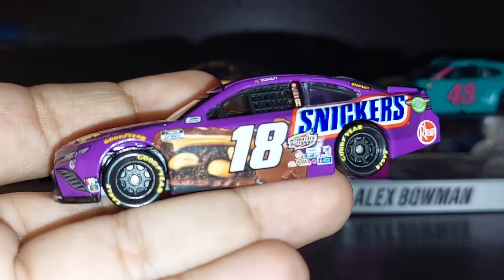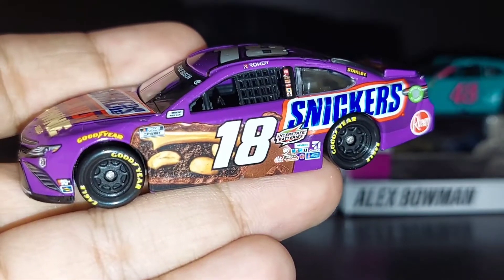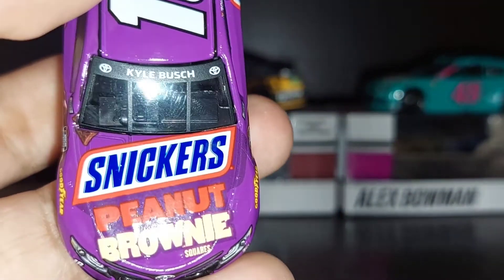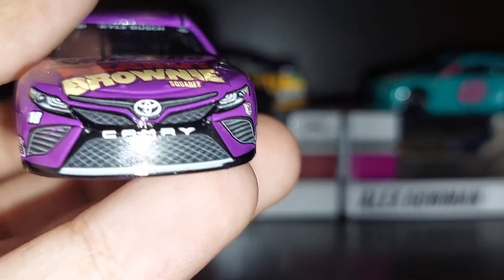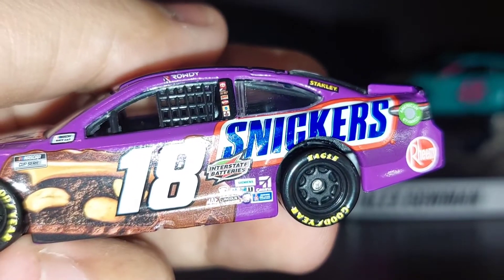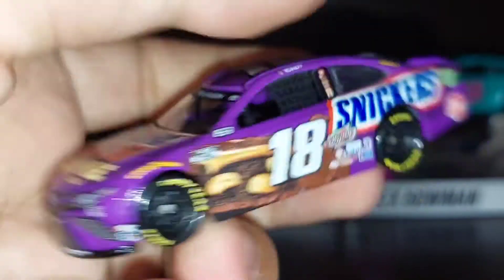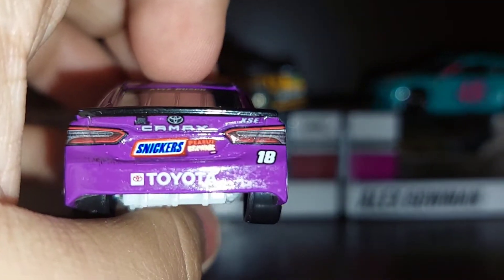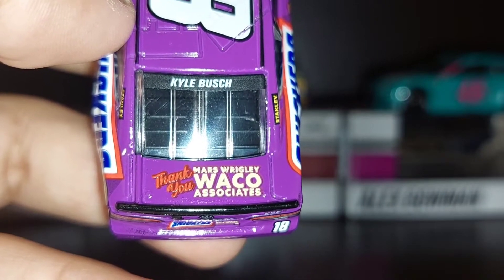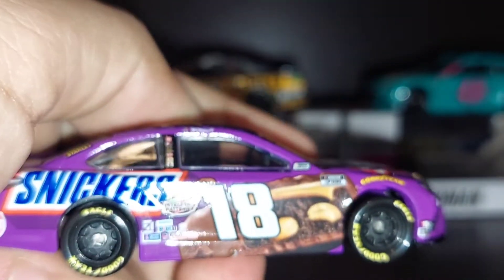Here it is — Kyle Busch's number 18 Snickers Peanut Brownie car. I love the purple. He ran this car at the Martinsville spring race in April. This is a nice paint scheme. On the hood you have Snickers Peanut Brownie. On the front you have Toyota Camry 18, Sunoco, K&N, Joe Gibbs Racing. Down the side you have Snickers, Stanley Tools, Interstate Batteries, Ream, number 18, and the Snickers Peanut Brownie logo, NASCAR Cup Series, Goodyear. On the back you have Snickers Peanut Brownie number 18 Toyota. On the deck lid it says 'Thank You Mars,' Wrigley, Waco Associates. Number 18 on the roof.